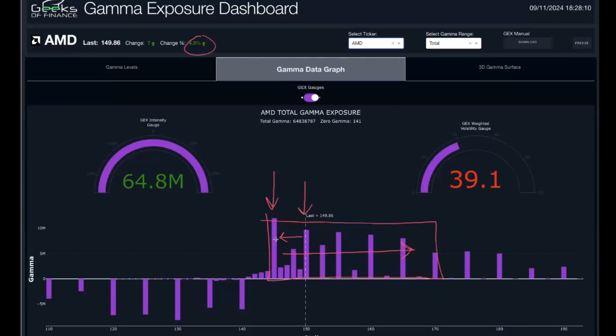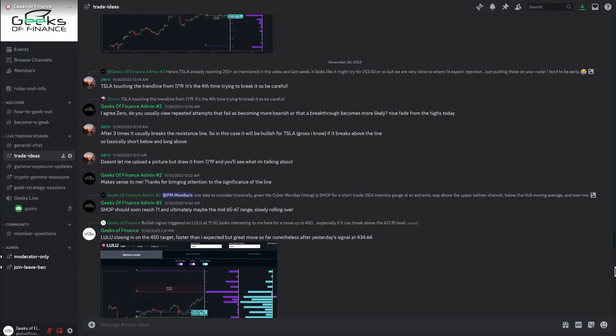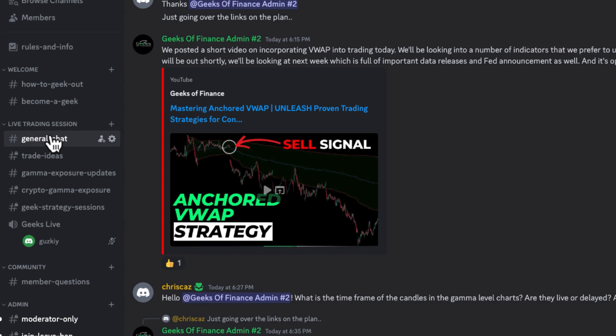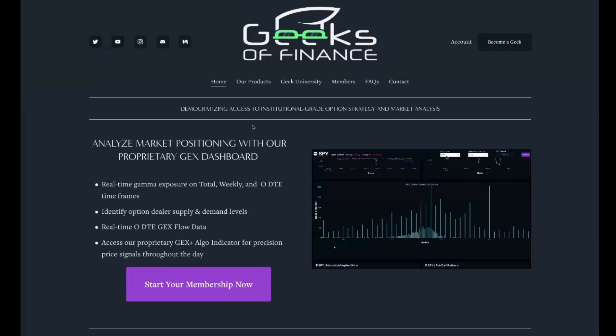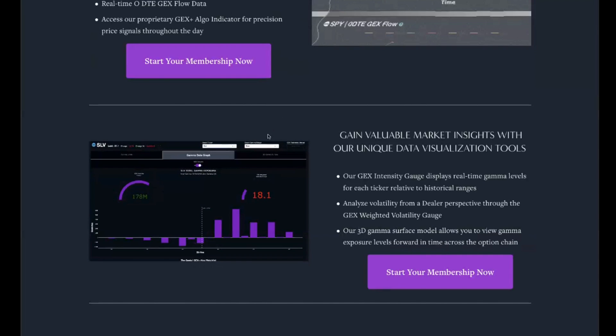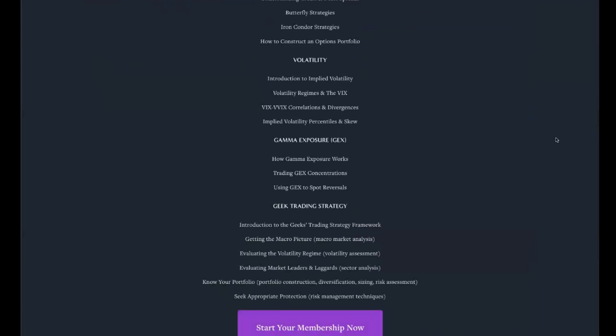If you're interested in this kind of analysis, head over to our Discord — link in the description. We have a very active community of traders and investors with all different types of strategies. If you're interested in accessing our gamma exposure dashboard, head to geeksoffinance.com to become a member. Members also get access to our Geek University course — a five-hour options strategy and gamma exposure trading course. Thanks for watching, and we'll see you in the next video.